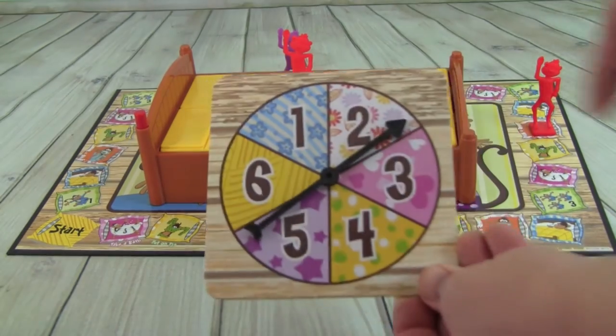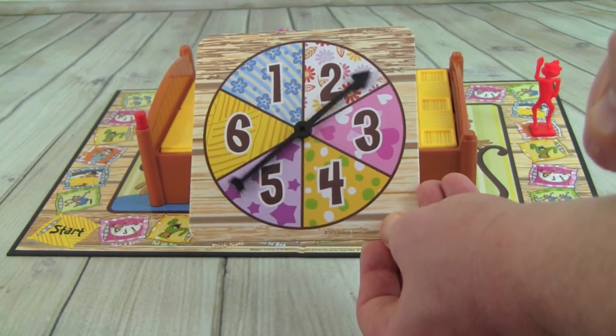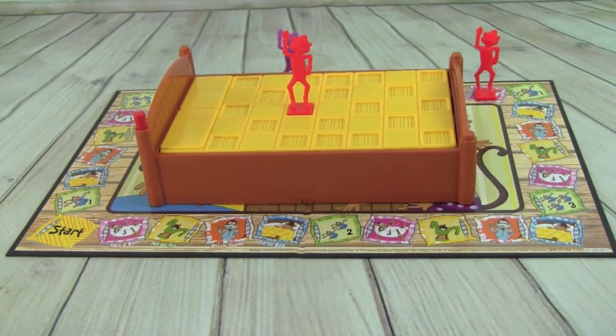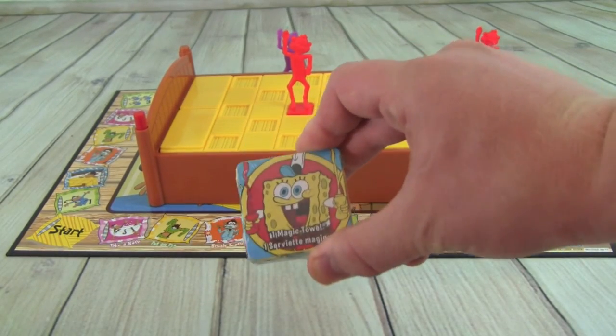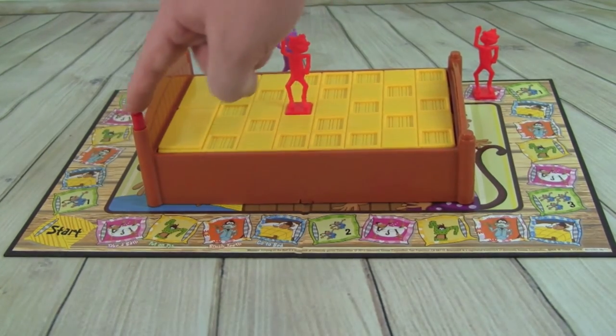Pete rolls a three and has to take another bath — he must have gotten really dirty. He grabs his Spongebob washcloth to get clean, then pushes the bed.